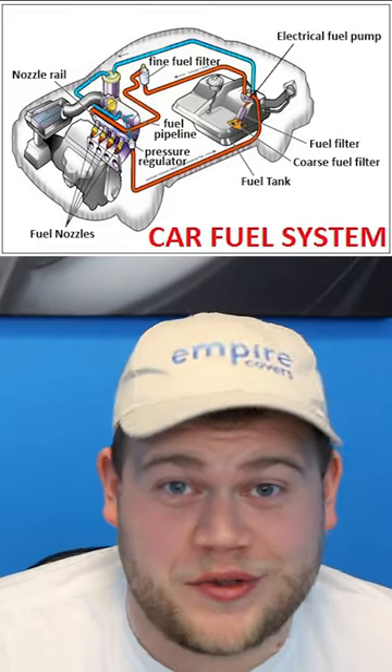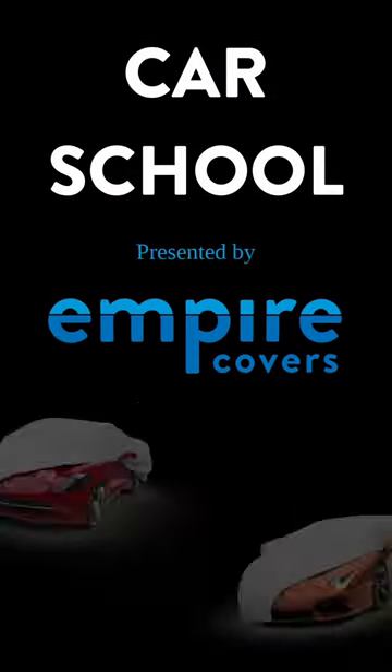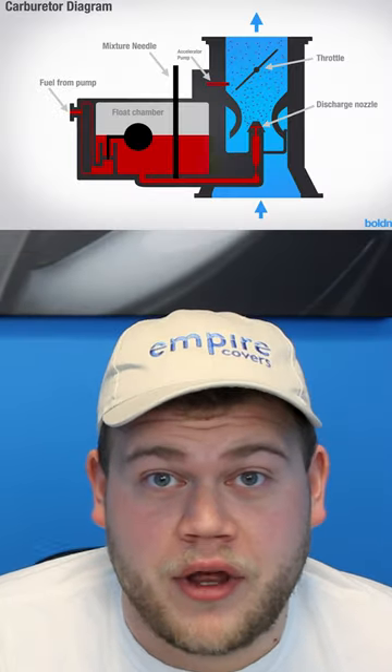This week I'm learning all about the fuel system. The fuel system contains a fuel pump, fuel lines, a fuel pressure regulator, a fuel filter, and a fuel injector or a carburetor.